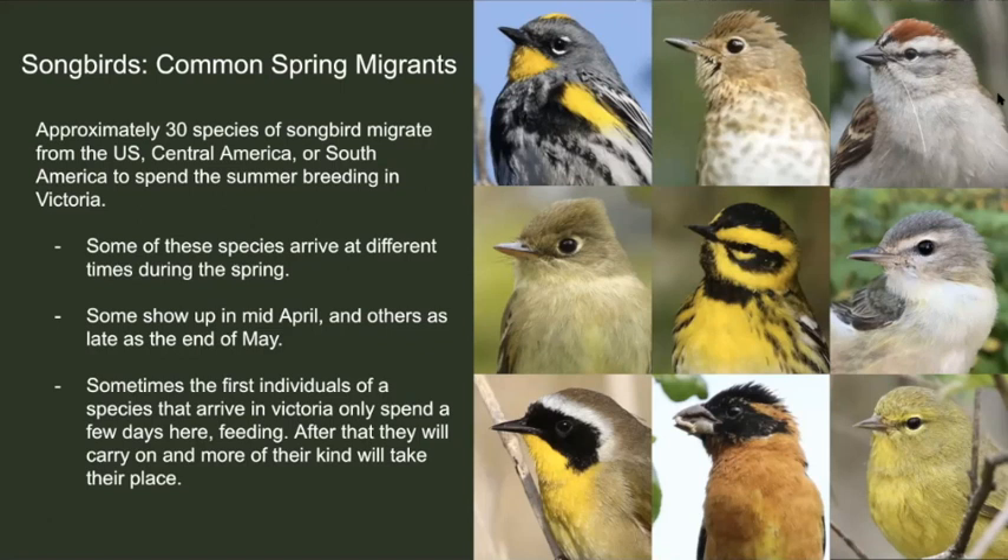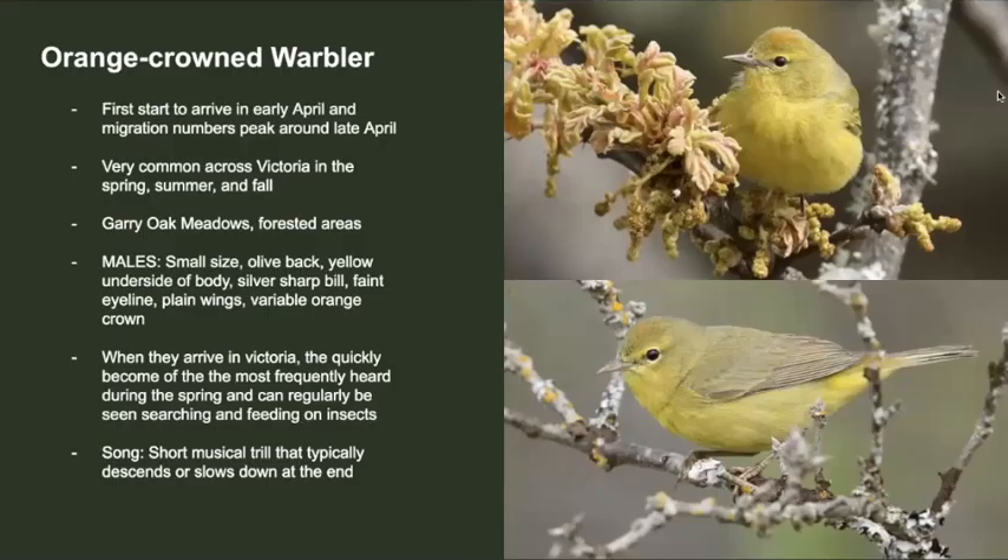Moving on to some of the other songbirds — common migrants first. There are approximately 30 species of songbird that migrate from the US, Central America, and South America. They spend the summer here, and not all of them arrive at the same time: some arrive in April, others arrive at the end of May, sometimes even the beginning of June. Also, not every bird that arrives here is going to stay and breed — some will keep continuing north to Alaska. First, I'll start with the orange-crowned warbler. These birds arrive in early April and quickly become one of the most common breeding birds here in Victoria. They prefer gary oak meadows or forested areas. Males are olive yellow with a thin silver bill, dark eye stripe, plain wings, and have a bit of orange on the crown. Their song is a short musical trill that usually descends right at the end, or sometimes slows down. Here's what it sounds like.